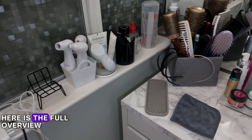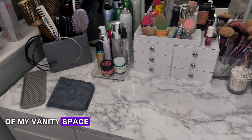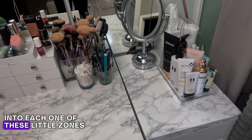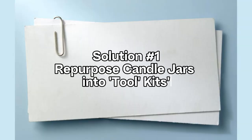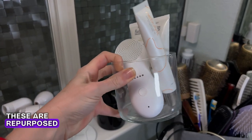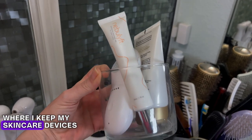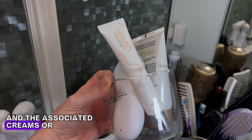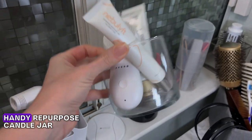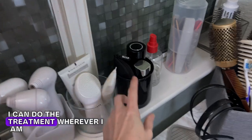Let's get to today's solutions. Here is the full overview of my vanity space, and I'm going to do a quick dive into each one of these little zones. Starting over here on my windowsill, these are repurposed candle jars that I have turned into little toolkits, where I keep my skincare devices and the associated creams or conductivity gels that I use with each device.